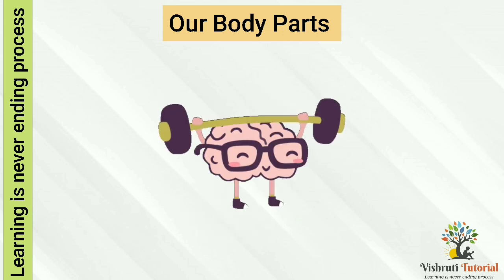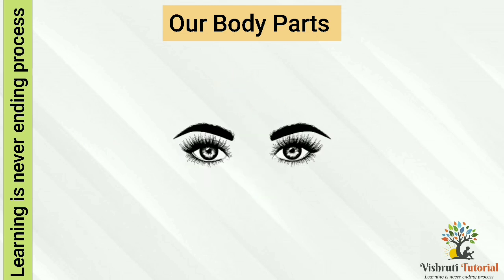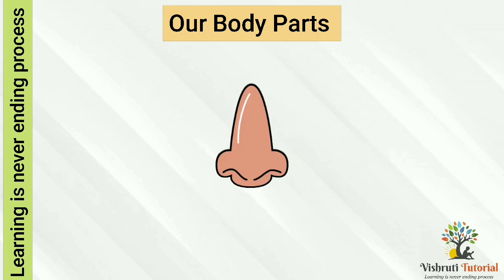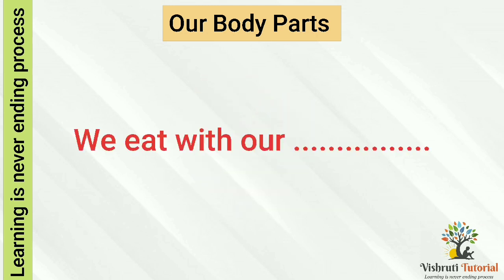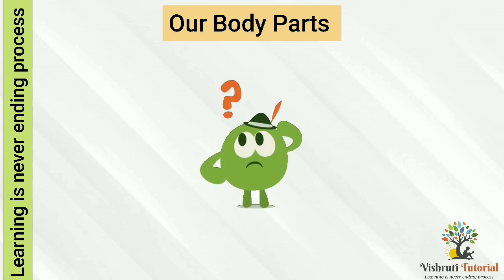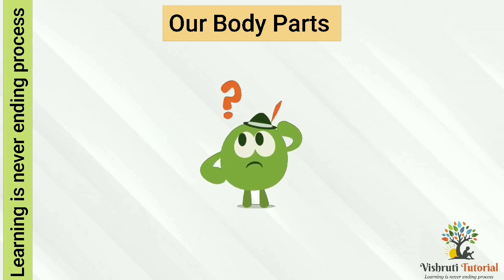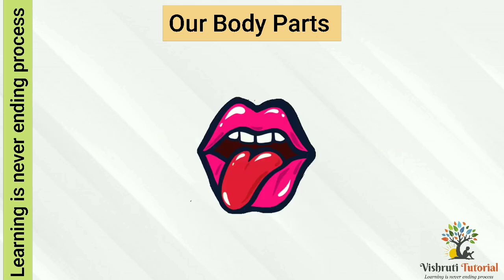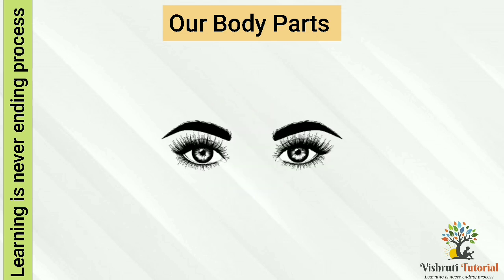Now be ready for a question answering game. We see with our eyes. We smell with our nose. We hear with our ears. We eat with our mouth. We run with our legs. We write with our hands. We taste our food with our tongue. We protect our eyes with eyelids and eyelashes.